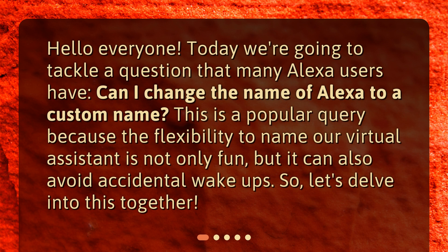Hello everyone. Today we're going to tackle a question that many Alexa users have: can I change the name of Alexa to a custom name? This is a popular query because the flexibility to name our virtual assistant is not only fun, but it can also avoid accidental wake-ups.